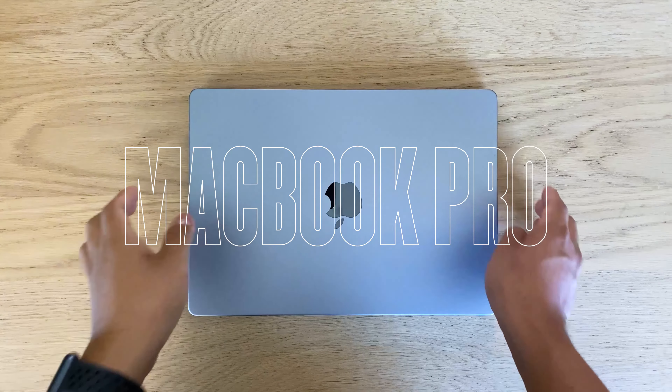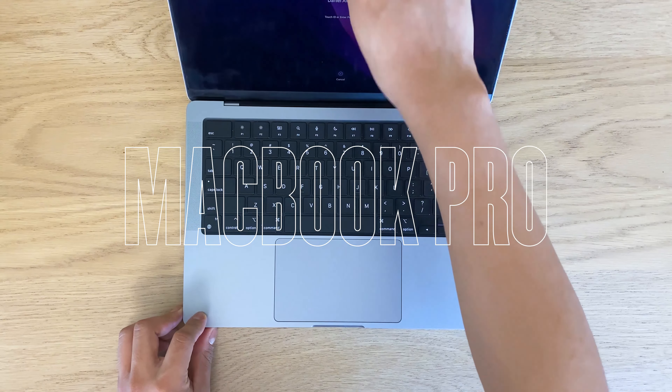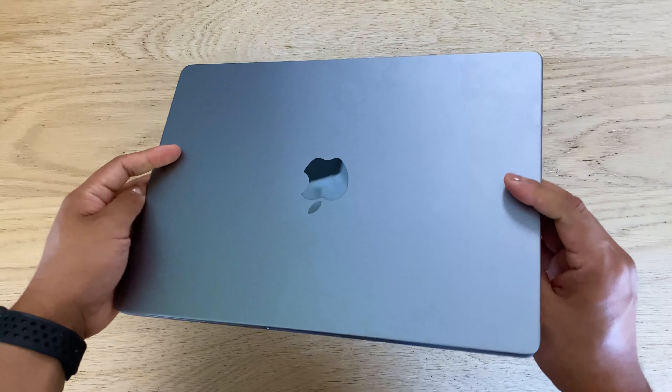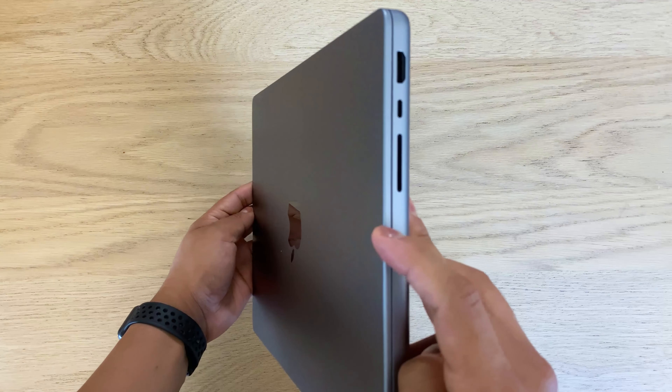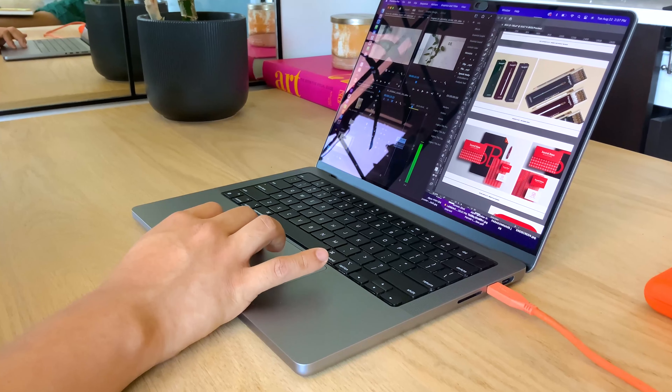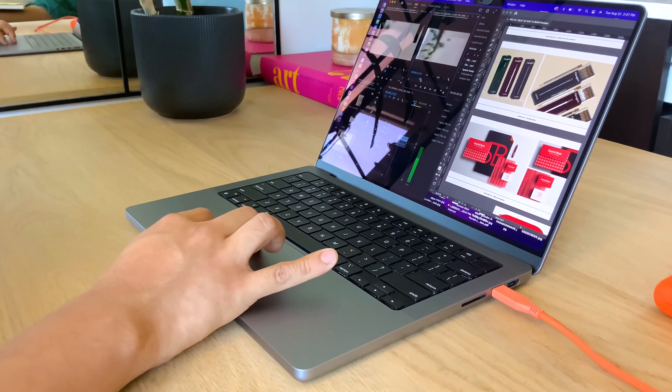Next up is probably the most important item for a graphic designer. This is a 14-inch MacBook Pro. I decided to go with a 14-inch due to its lightweight design, yet the screen size is big enough to have multiple windows open at the same time — perfect for multitasking.